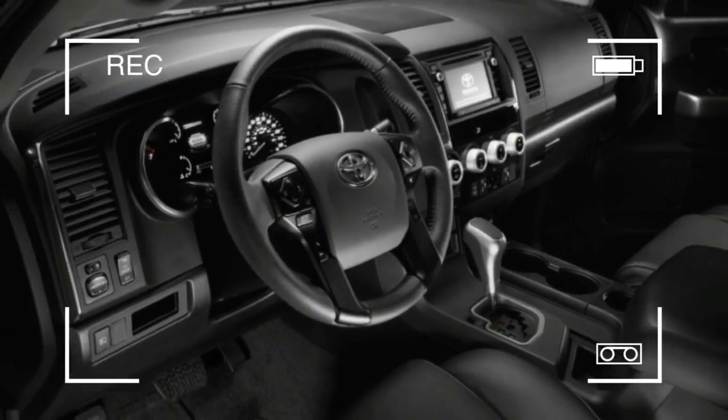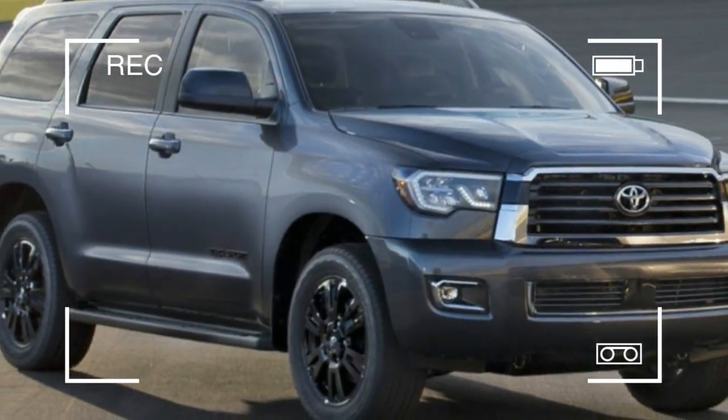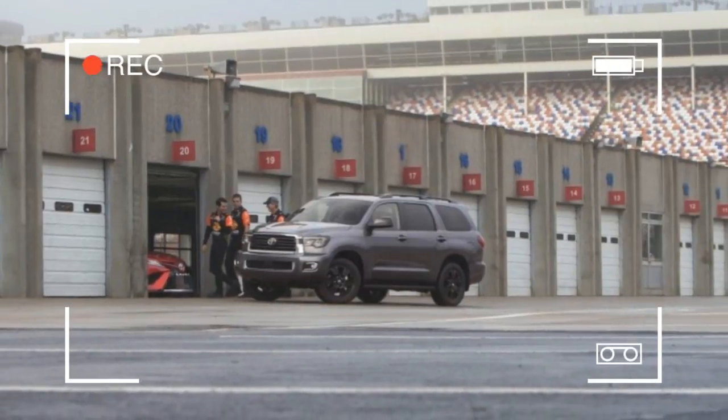On the inside, much-needed updates to the Sequoia's antiquated dashboard include a new gauge cluster with a revised multi-information display. The center console is new too, for all the covered storage fanatics.